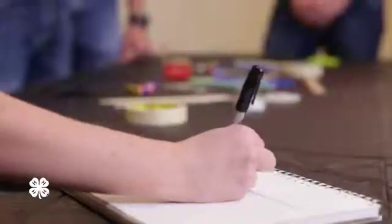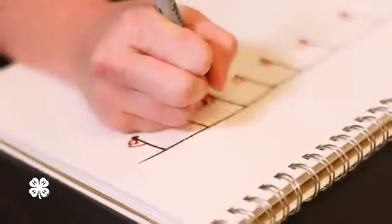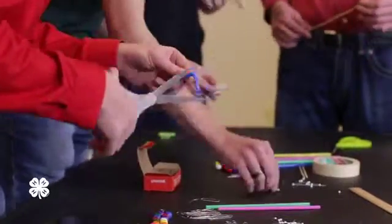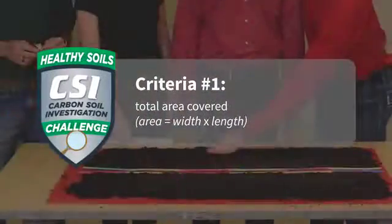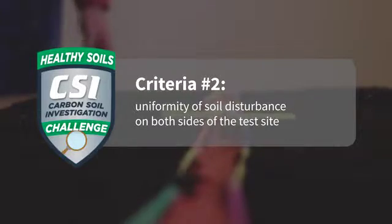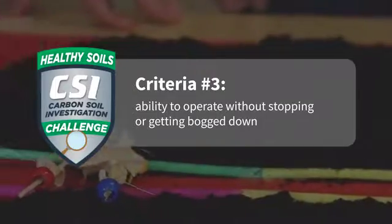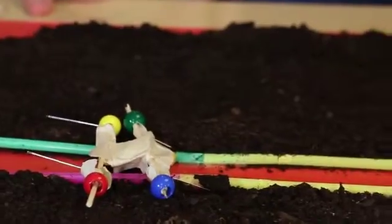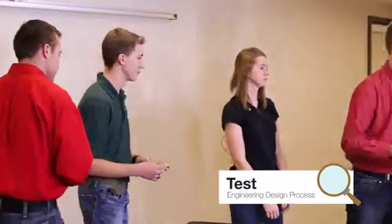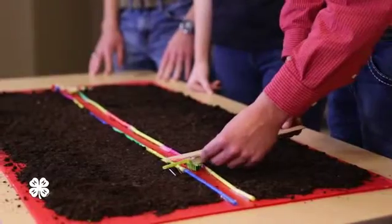Now it's time to create a prototype. As you're building, remember your testing criteria. Your design will be evaluated on total area covered, uniformity of soil disturbance on both sides of the track, and the equipment's ability to travel down the track without stopping or bogging down. Can we test our designs now? Absolutely — let's head over to the testing track. Let's measure our no-till planters to see how much area they cover before we start testing.